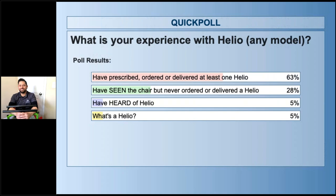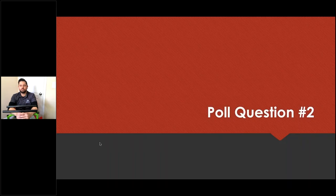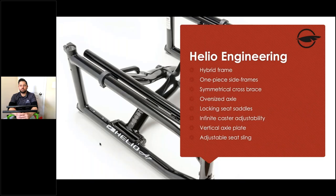Some attendees know the Helio, some have seen it but never ordered one. We hope that after today you'll feel confident to talk to your supplier or rep about the Helio. Key engineering topics we'll cover: hybrid frame, one-piece side frames, symmetrical cross brace, oversized axle bolts, and locking seat saddles.